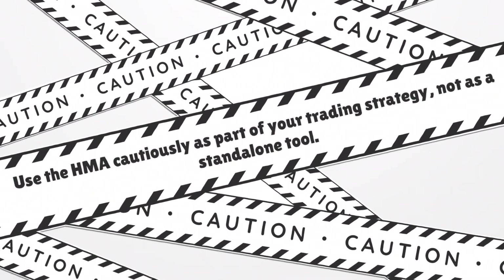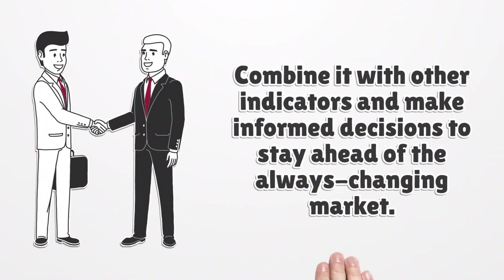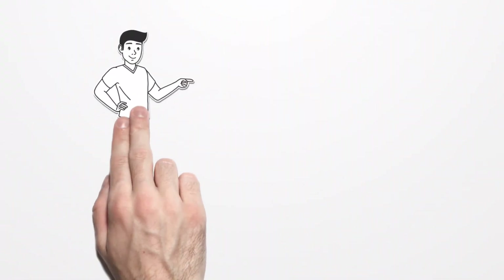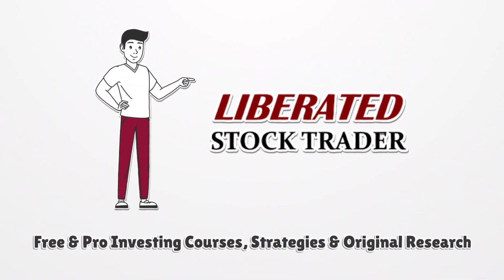You may use the HMA with caution as part of your trading strategy, but better not as a standalone tool. Combine it with other indicators and make informed decisions to stay ahead of the always-changing market. Free and pro investing courses, strategies, and original research at liberatedstocktrader.com.